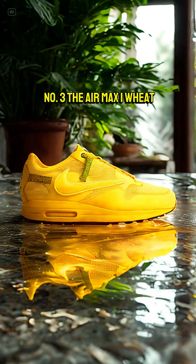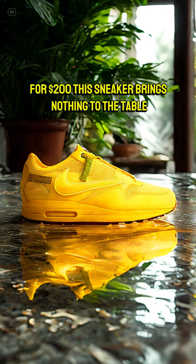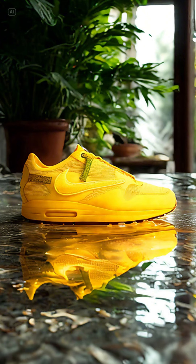Number 3, the Air Max 1 Wheat. For $200, this sneaker brings nothing to the table.